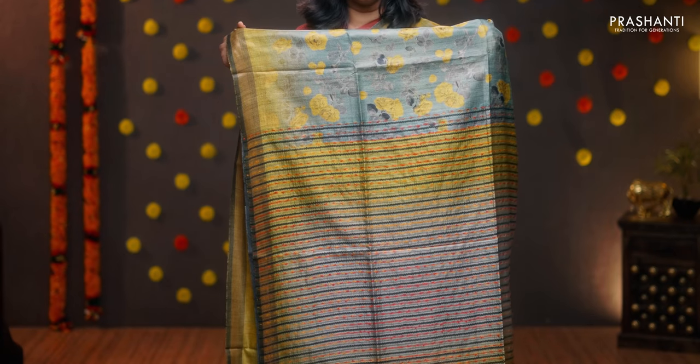Pastel shade of blue with yellow — another pretty colour with contrast kadi zari borders along with beautiful floral digital prints in the body. A simple printed pallu with tassels done. A contrast digital printed blouse, priced at 7100.